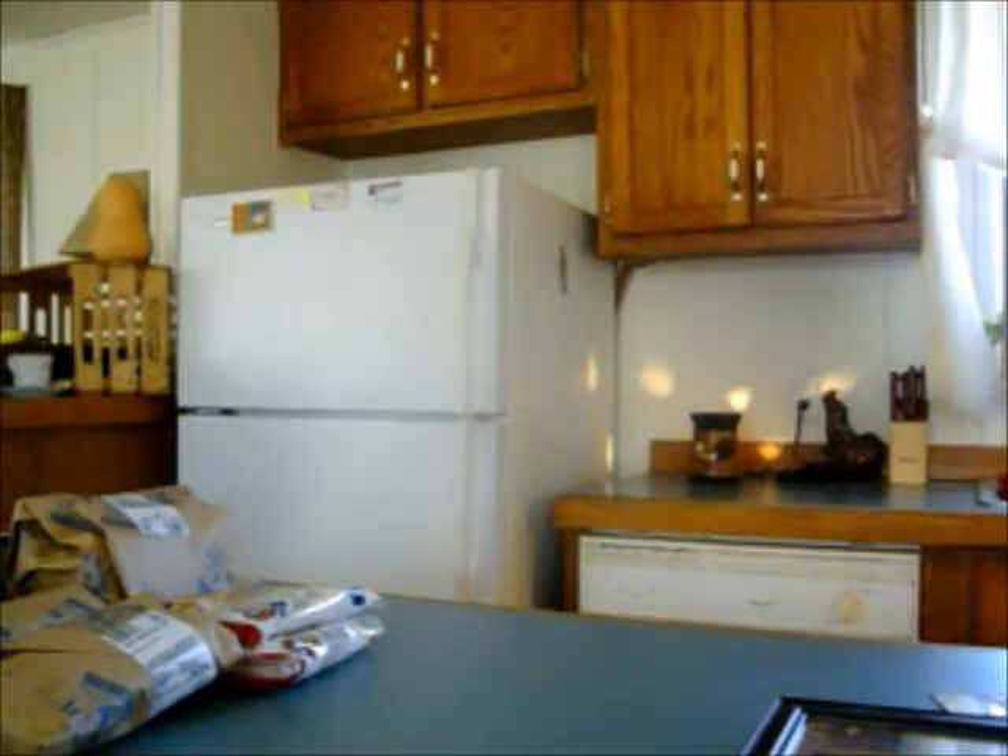Hi guys, it's Grandma Cheep Cheep. I'm coming to you from my kitchen here in Southern Colorado and I'd just like to share a grocery store haul with you.